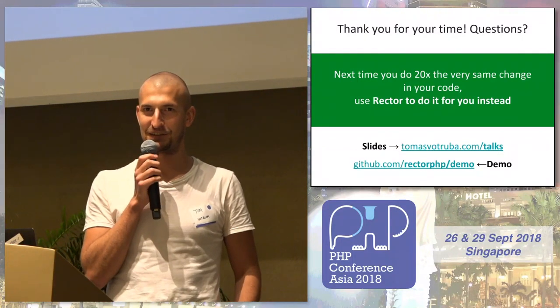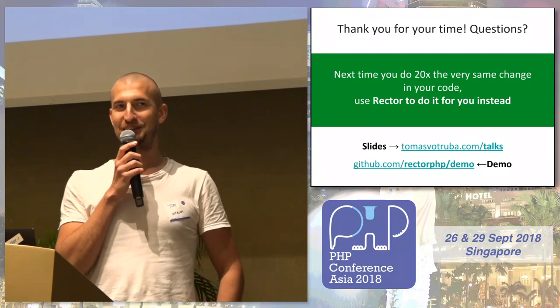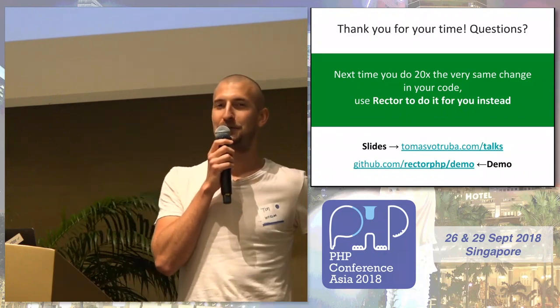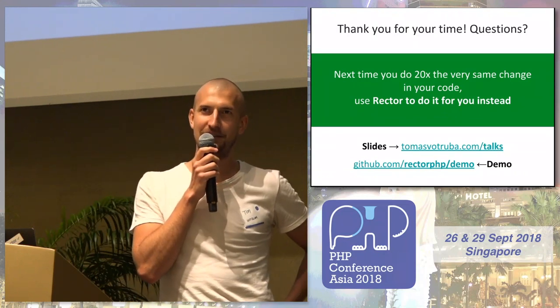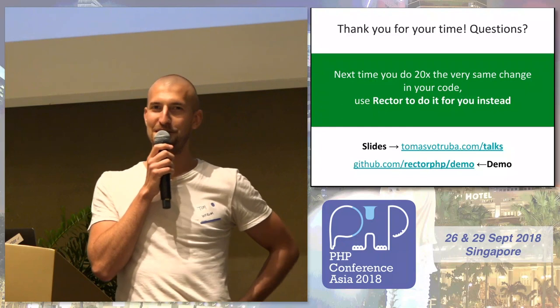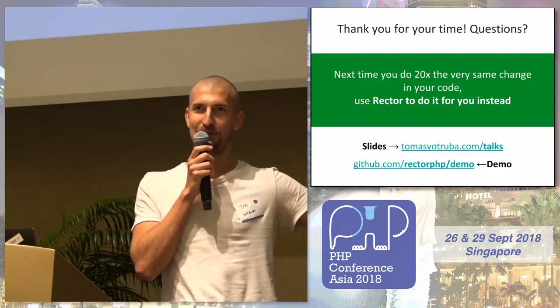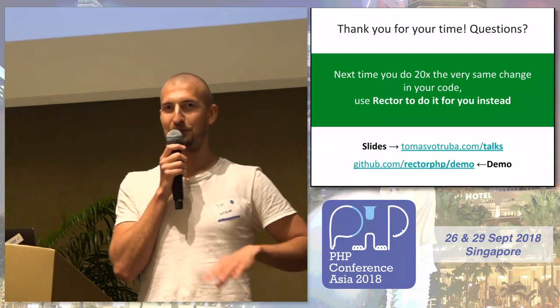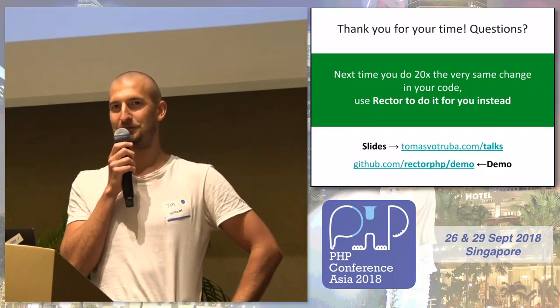Is there a Rector plugin for PHPStorm? No. That's sad. But I think some better tools are just not made for plugins. For example, if you have a plugin for CodeSniffer, it doesn't work well. But you can use it already with the command line.